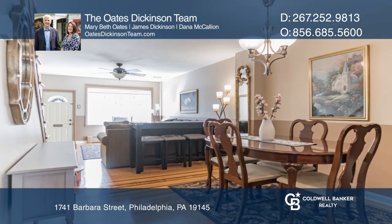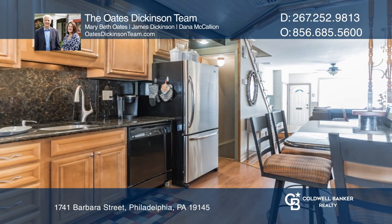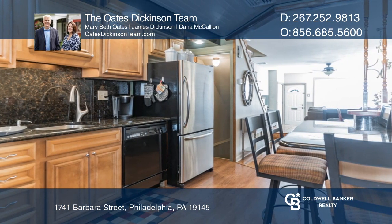Notice the gleaming hardwood floors and abundant sunlight. The kitchen has upgrades, including granite countertops, stainless steel appliances, and more.